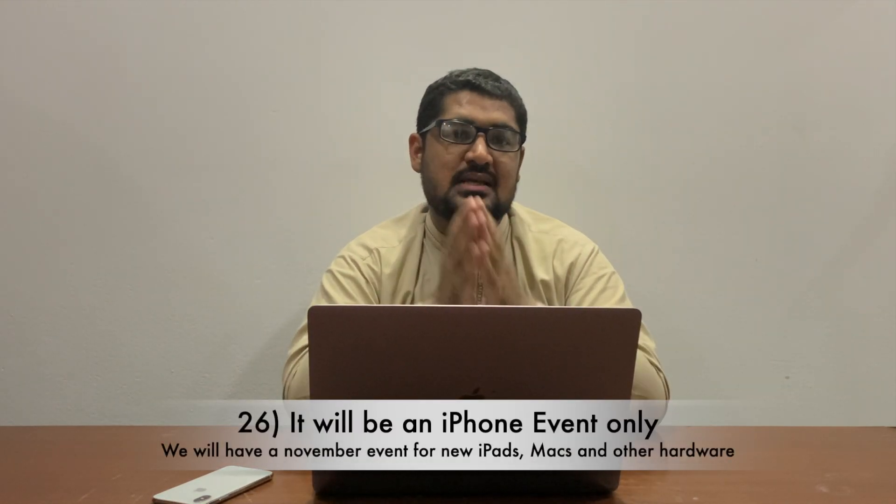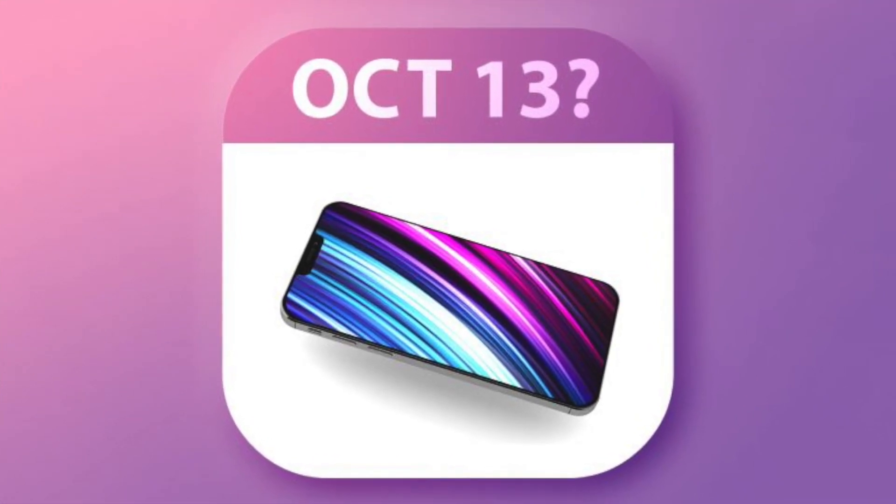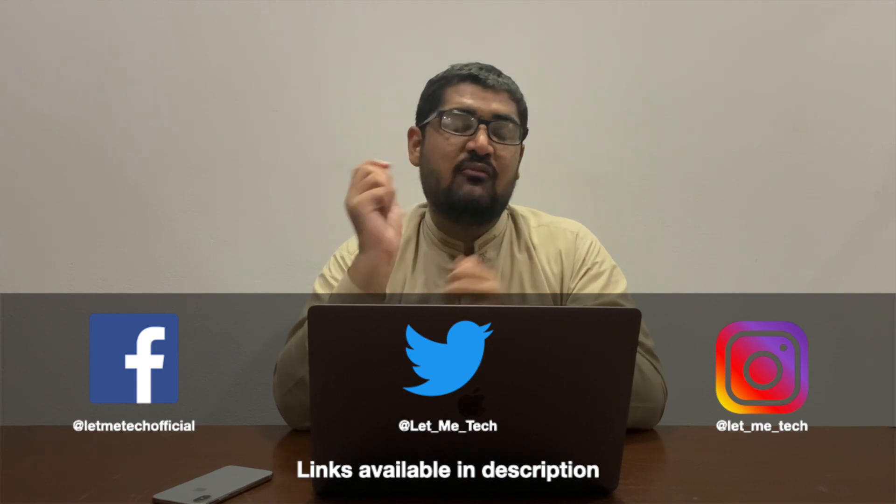One last thing regarding the event itself: as per reports this will be a one-hour event, just like the iPad Air and Apple Watch Series 6 event, with only iPhone 12 announcements. According to leaks, another event will be happening in November focused on all other hardware expected from Apple this year, including the first ARM-based Mac. With the announcement expected on October 13th and pre-orders starting from October 16th, I personally do not see any major changes happening. If there is something new we will definitely update on our social media — that is all for today, hopefully you liked the video, a thumbs up would be nice, and we will catch you in the next one.